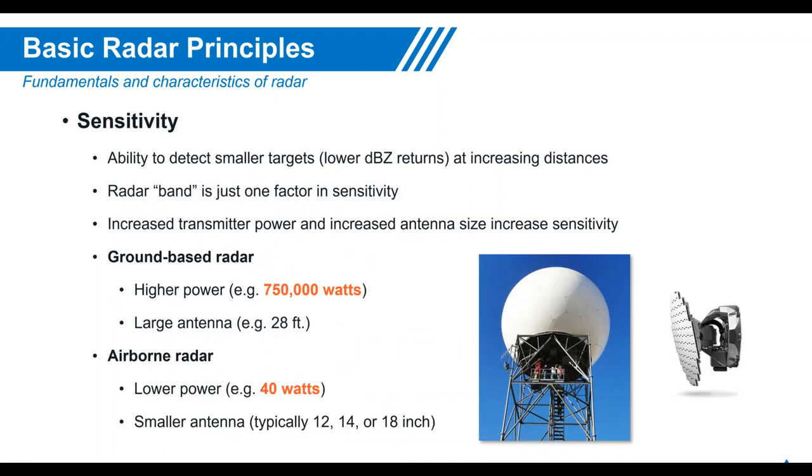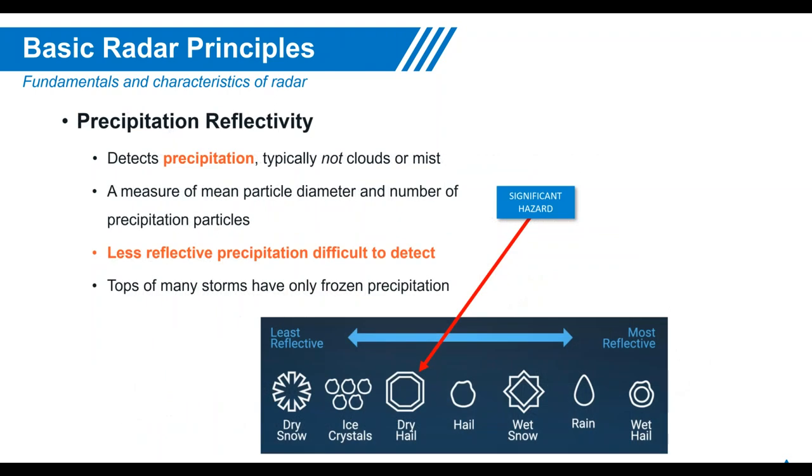Sensitivity refers to the ability to paint a clear picture at farther distances. Ground-based radar uses very high power — 750,000 watts — while airborne weather radar uses solid-state pulse compression at 40 watts, comparable in performance to the previous 6,000-watt magnetron. Regarding precipitation reflectivity, the wettest objects return the signal best. Dry hail is a significant hazard but won't be picked up as well on radar as wet snow, rain, or wet hail.